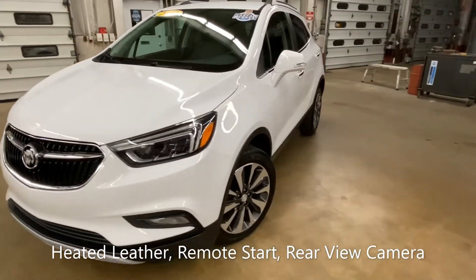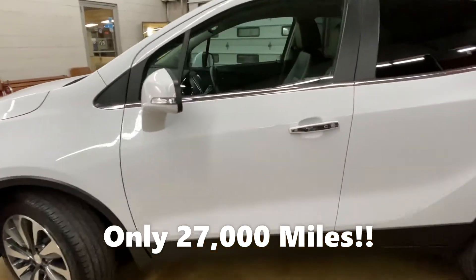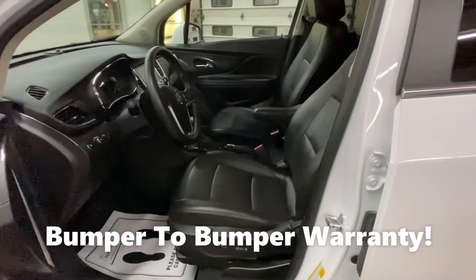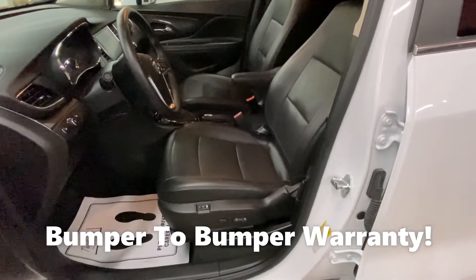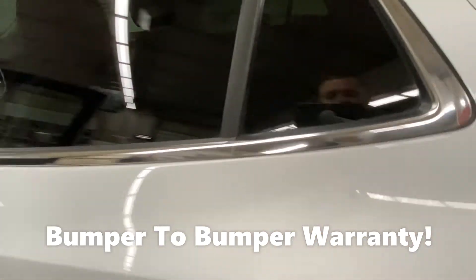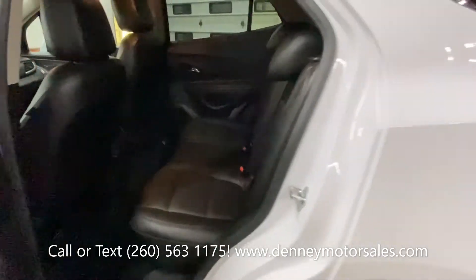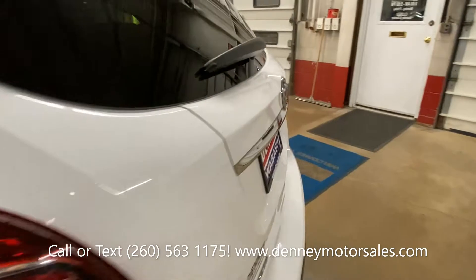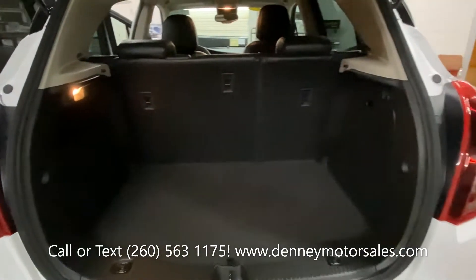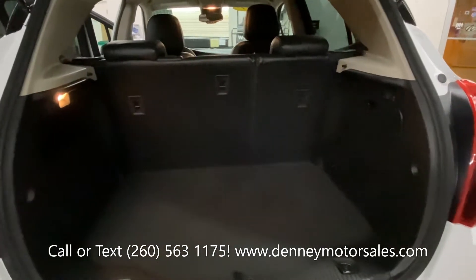This one has only 27,000 miles and is very well equipped: leather interior, heated front seats, heated steering wheel, remote start system, rearview camera, and memory driver seat.